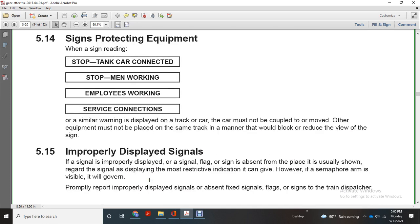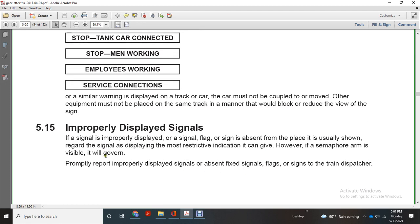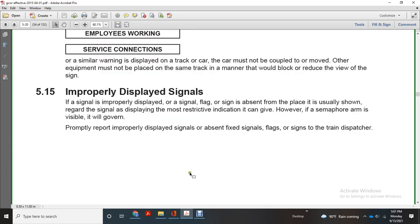Improperly displayed signals: a signal or flag sign absent from the place where it is usually shown, or with regard to a signal displayed with a more restrictive indication than it can give — however, if the semaphore arm is visible, it will govern. Promptly report improperly displayed signals, absent fixed signals, and flag signs to the train dispatcher.